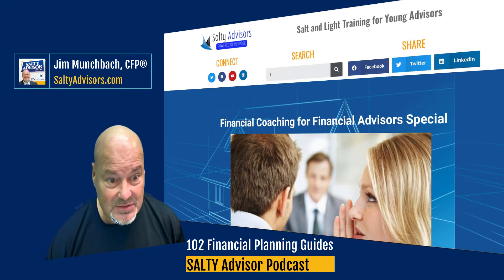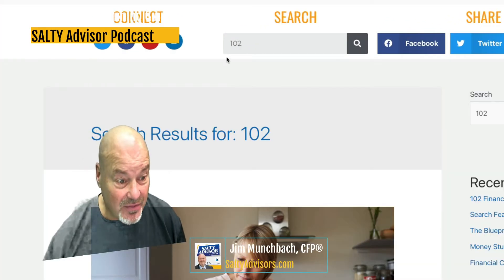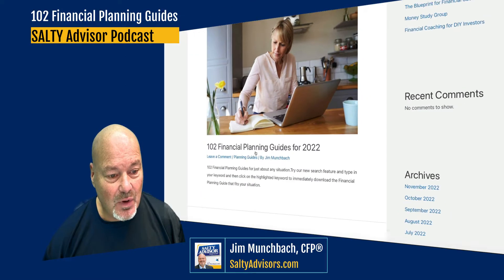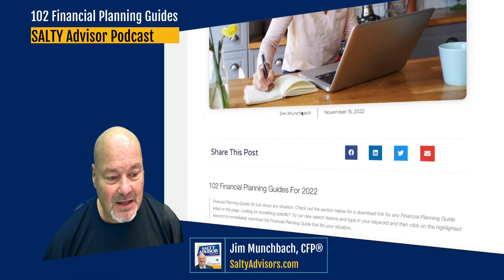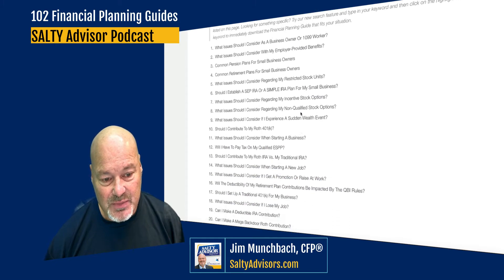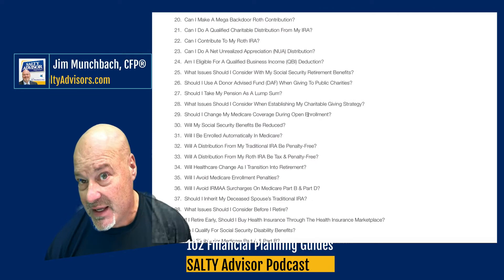So when I type in 102, it should bring up this title — 102 financial planning guides. When I click on that post, it brings me to this page.